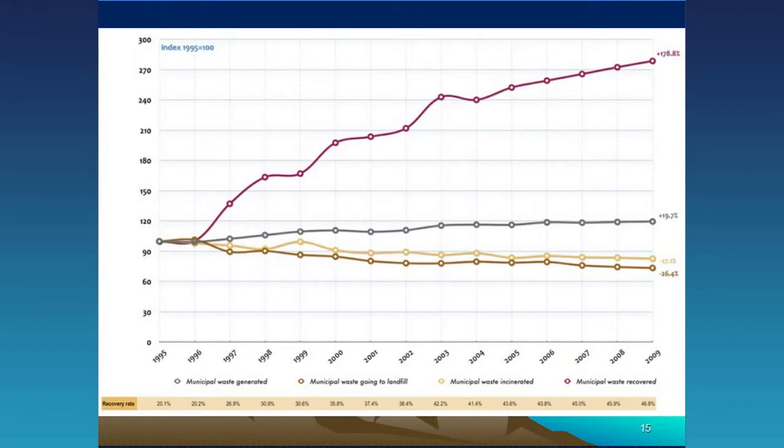We have been making progress. Looking at municipal solid waste generation from 1995 to 2009, there's been about a 20% increase in waste generation, but nearly a 200% increase in waste recovery — so we are making progress, though we have a long way to go. Municipal waste going to landfill is actually decreasing, and incineration is not a favorable technology, so there's been a big reduction in the amount of municipal waste being incinerated.